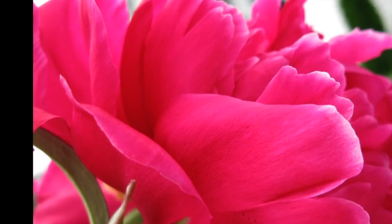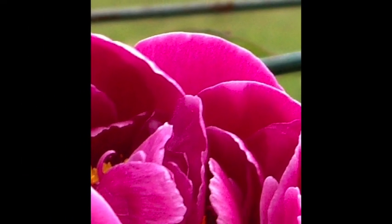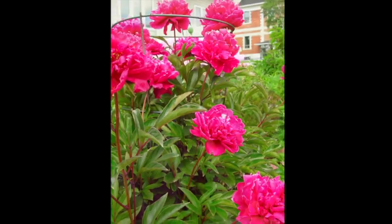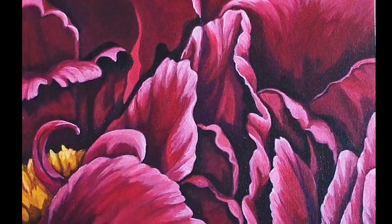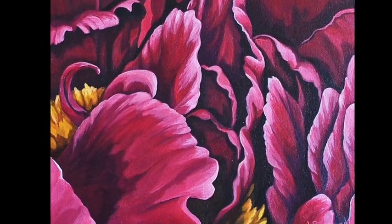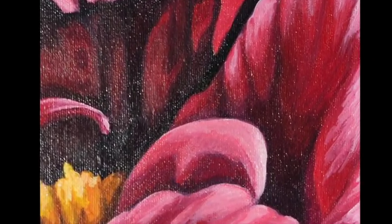It is July 2015 and the peonies are in blossom right now. These pictures were taken a while ago but they are from my friend Jan's garden. She has since gone to heaven, and her peonies inspired me to paint this painting — I've just taken a couple of close-ups of it.